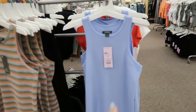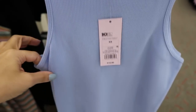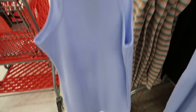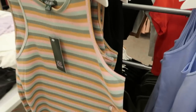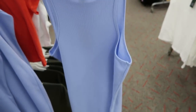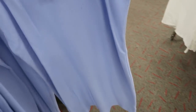Some new dresses from Wild Fable — this one has a high neckline, sleeveless, like a waffle material, more fitted all the way down. These are only $12. It comes in blue, also in stripe and solid black. I think you'd get your normal size in this — it looks like it runs true to size.